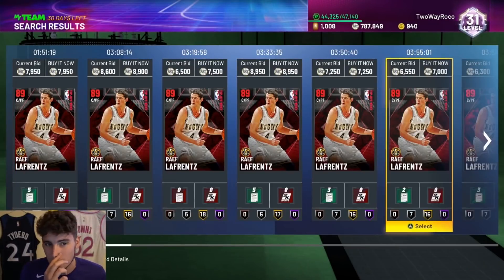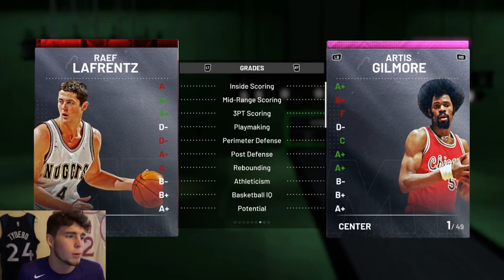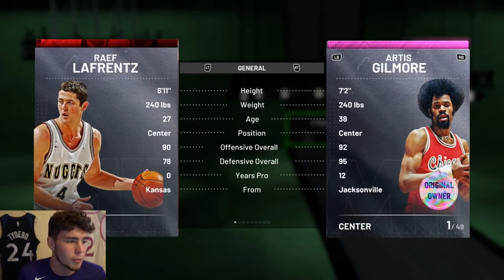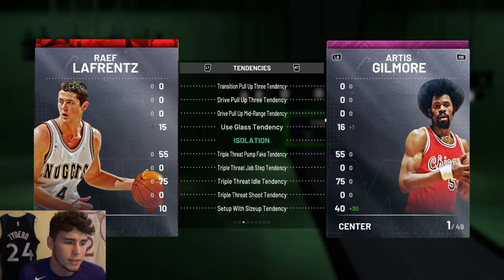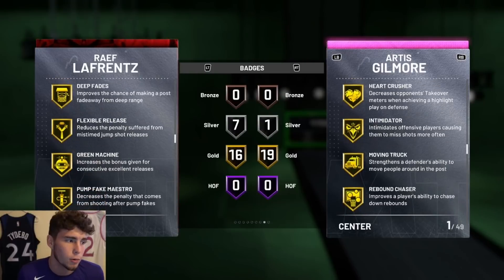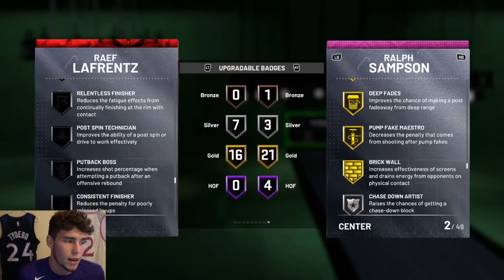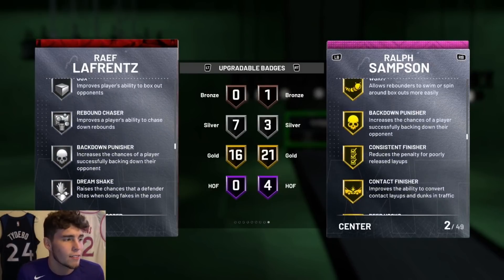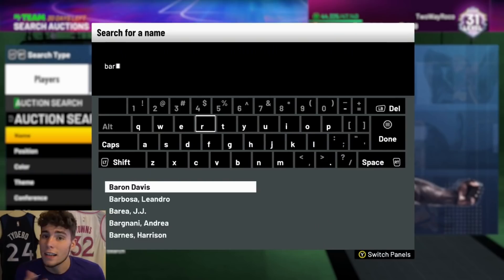The next budget option is a center in Rafe LaFrentz. He's a serviceable stretch big — 89 three-ball, 6'11", 77 driving dunk, 82 interior defense, 79 block, decent rebounding, with 54–59 speed and 41 lateral quickness, so he's a defensive liability. Badges include catch and shoot, corner specialist, drop stepper, moving truck, worm, pick and roller, flexible release, green machine, volume shooter, brick wall, seven silver badges including box and rebound chaser. For a stretch big center at budget price, Rafe is exactly that.